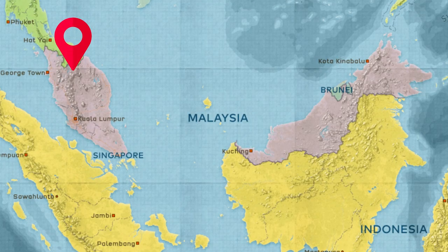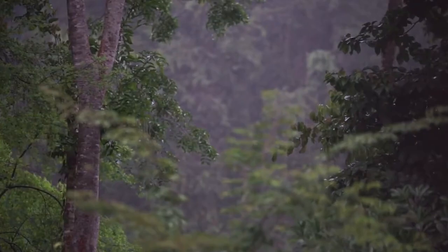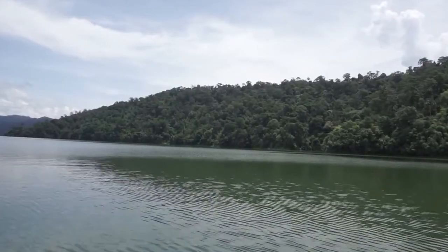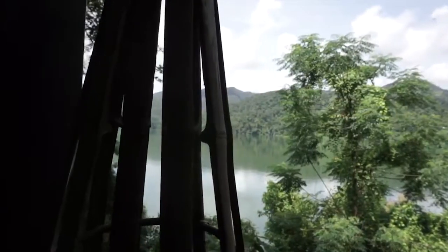On number nine of this list we have another national park in West Malaysia called the Royal Belum National Park in the state of Perak. This ancient piece of rainforest is home to numerous animals including the Malayan tiger, some elephants, the Malayan tapir and of course the white-handed gibbon.